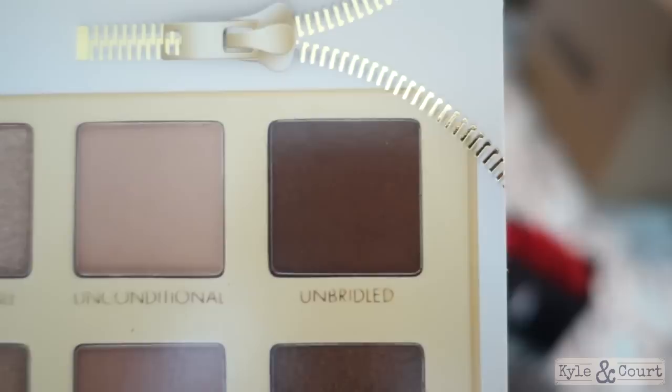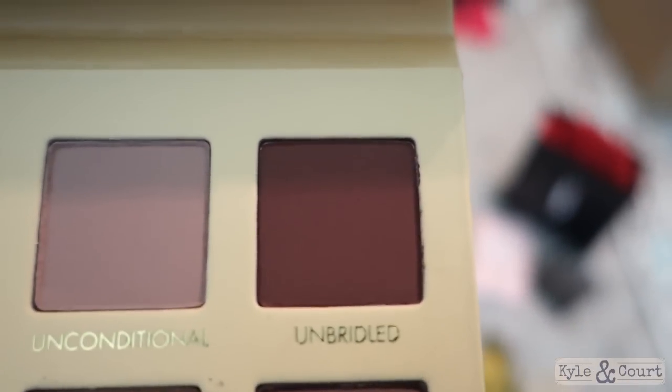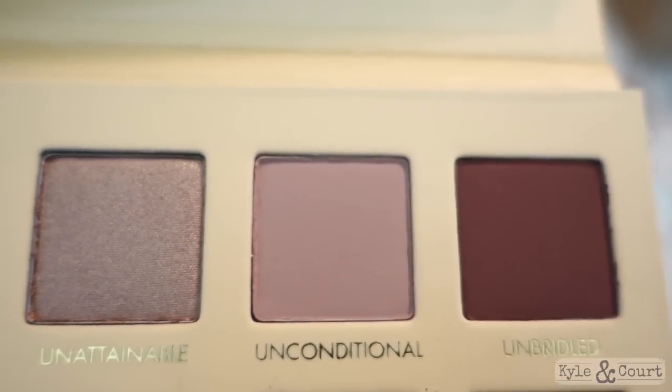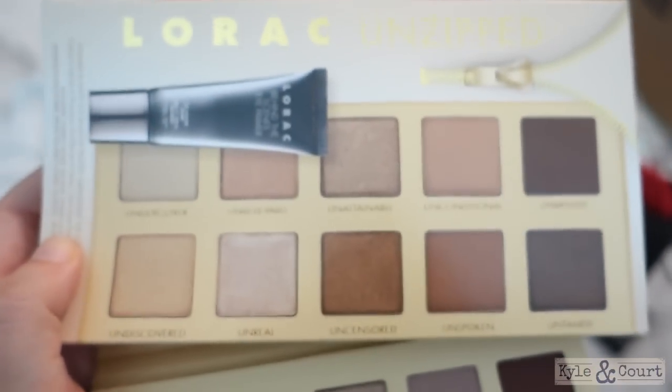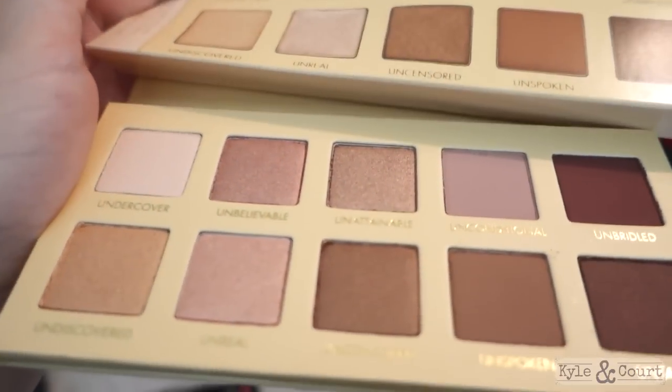This one here looks like a pure dark brown online, but in real life it has some purpley pink in it. This shade called 'Unconditional' looks like a total tan brown, but in real life it's got a mauve color to it. So I totally skipped this palette online because I didn't know it had all these beautiful pink shades in it.